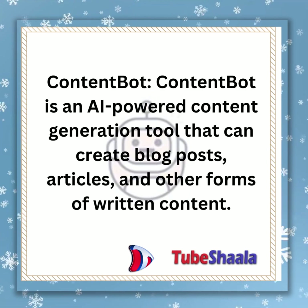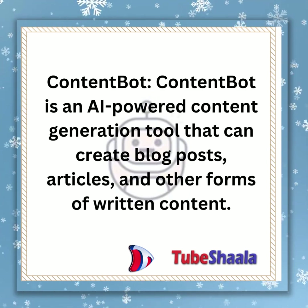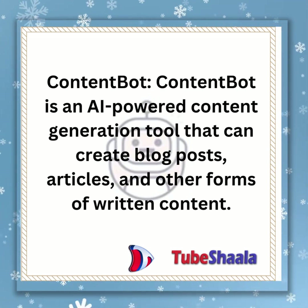ContentBot is an AI-powered content generation tool that can create blog posts, articles, and other forms of written content.